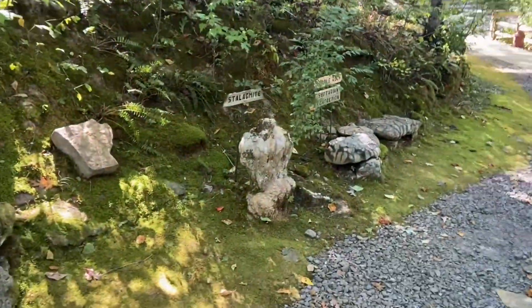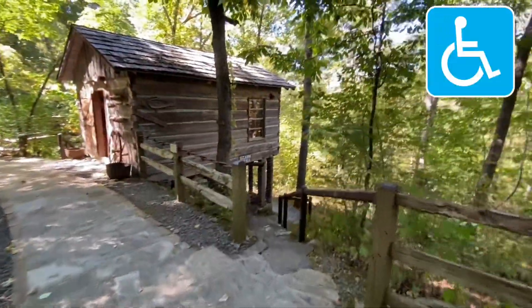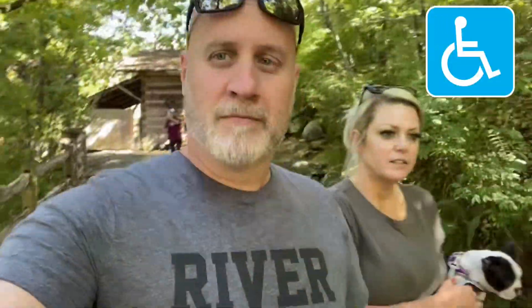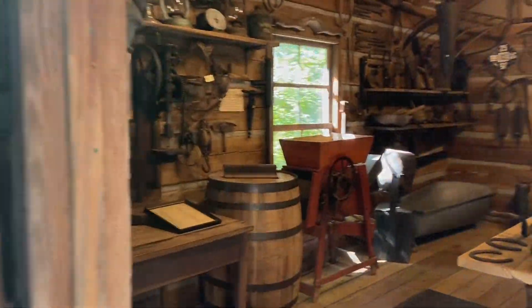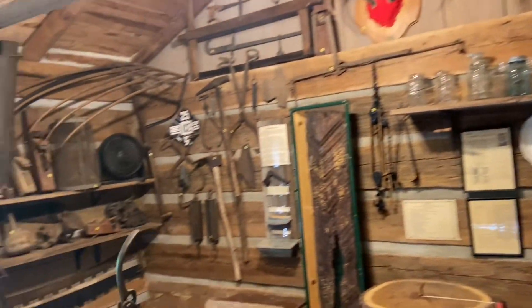The lower portion of the Natural Bridge trail is wheelchair accessible. They also have a small museum here at Natural Bridge — it looked like it has some old moonshining equipment, some lumberjack tools, and some mining tools as well.